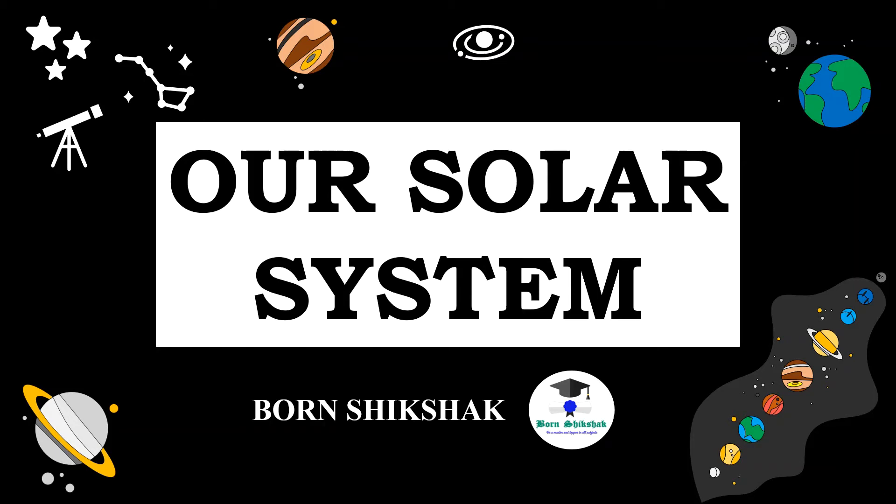Hello viewers, welcome to my YouTube channel Vaughan Chipshak. I am Swarovkar and today's video we will study about our solar system. So let's start.